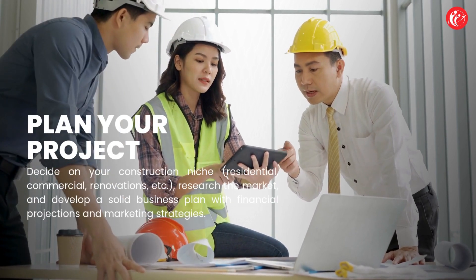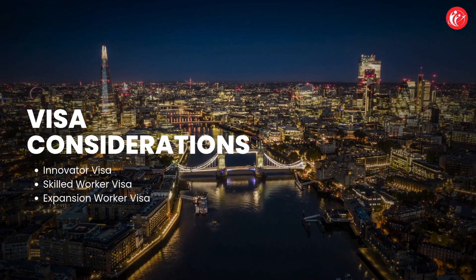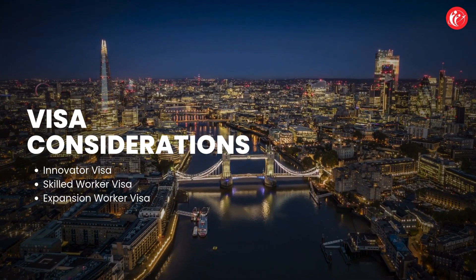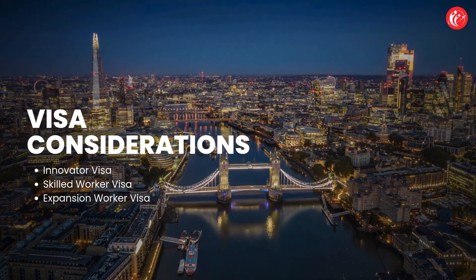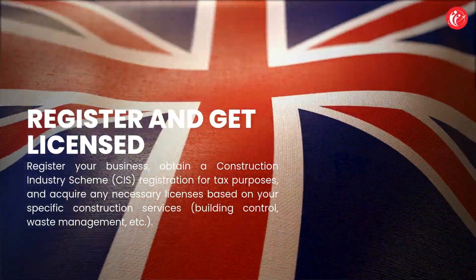These are the key visa considerations: first, the UK Innovator Visa; second, the UK Skilled Worker Visa; third, the UK Expansion Worker Visa.